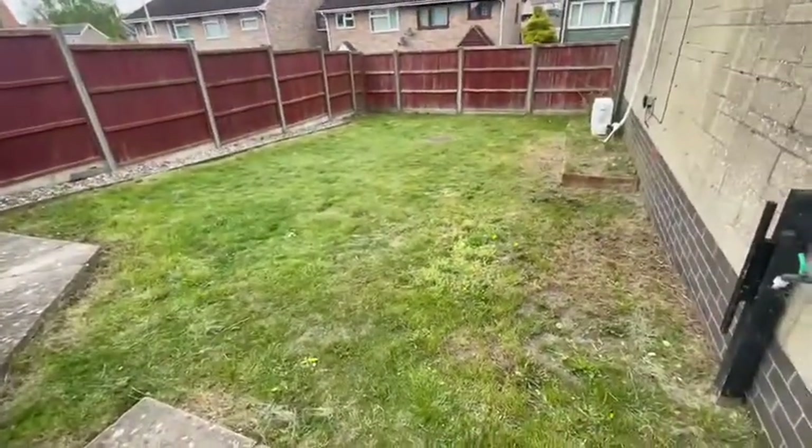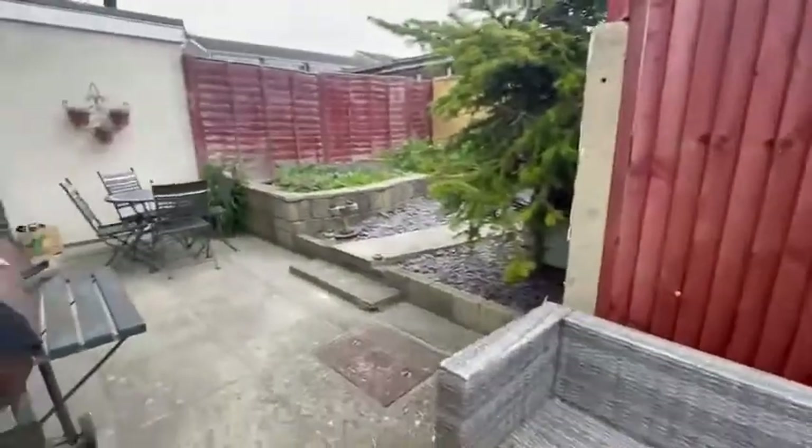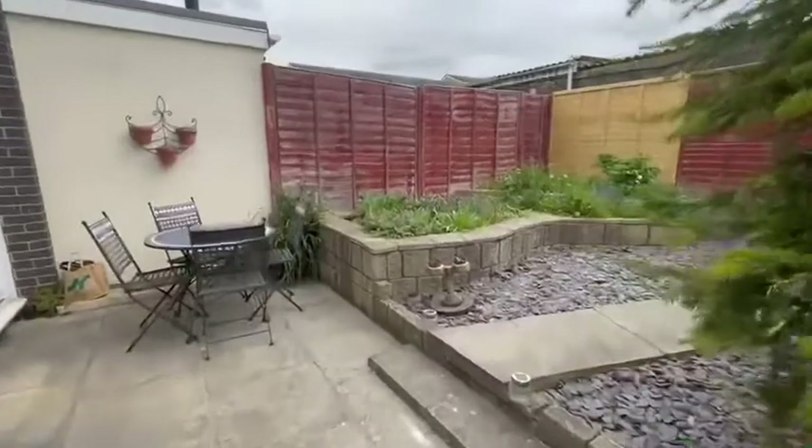You also have the wonderful addition of a lawned area to the side of the property, making 13 Orchard Park Close a fantastic opportunity to purchase.